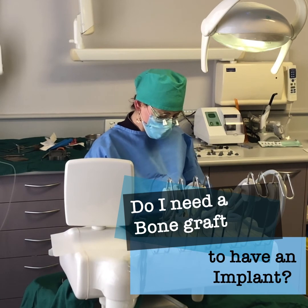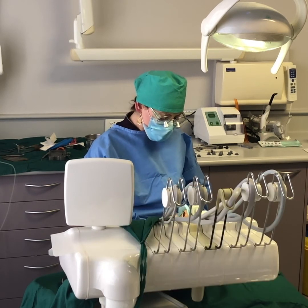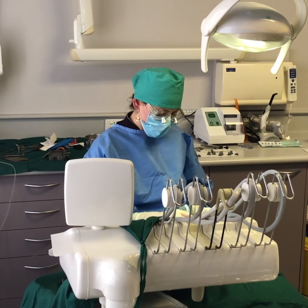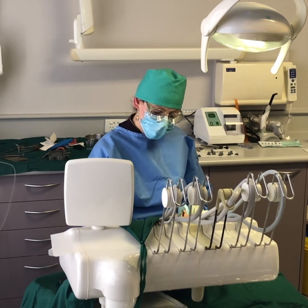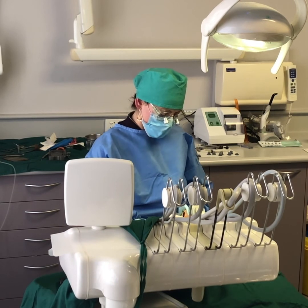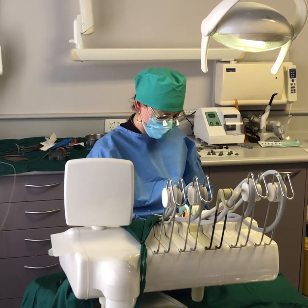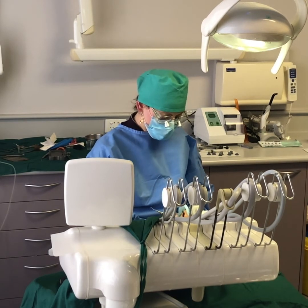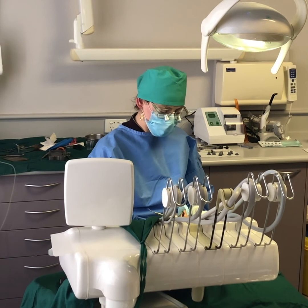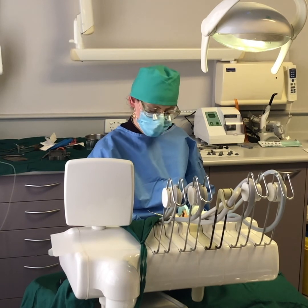You don't always need a bone graft to have an implant. If you still have your own teeth and you're about to lose a tooth, a very simple procedure called a socket graft can be performed. A socket graft, in 9 out of 10 cases, preserves bone. An ideal time to place an implant is about 3 months after a tooth has been extracted and a socket graft was done — that's when you have the maximum amount of bone. When that opportunity is missed, that's when a bone graft is necessary if there isn't enough bone and it has to be regenerated.